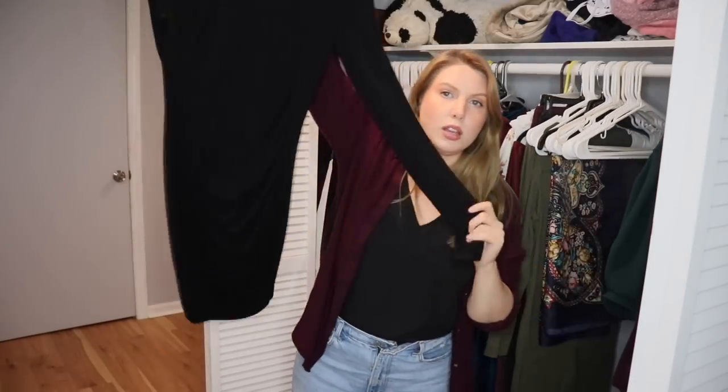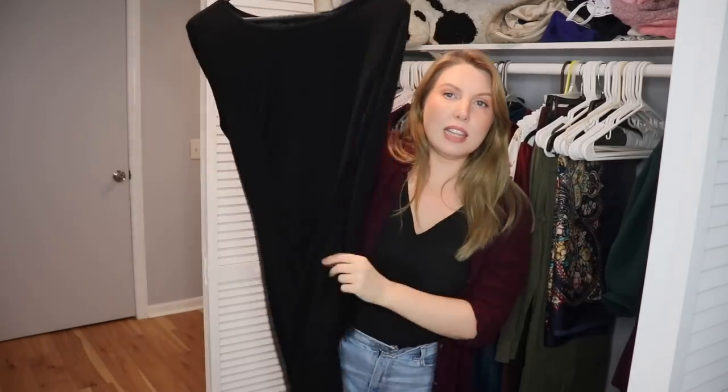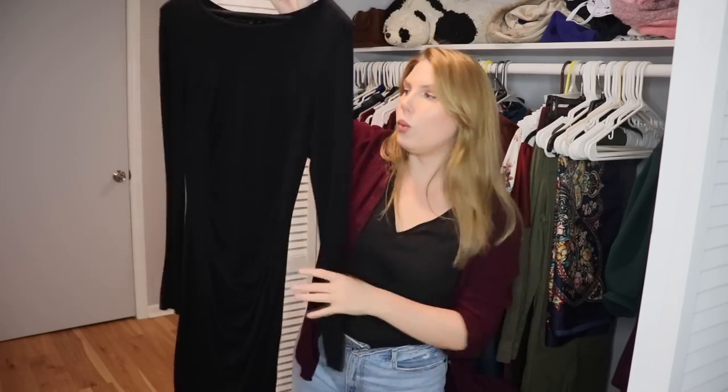This is a long sleeve sweater dress from Express that I really like as a winter dress. I can wear it with tights — it has some cinching so it comes in at the waist, and it's really comfortable. It's more for casual events where I don't need to get super dressed up but still want to look a little nicer.